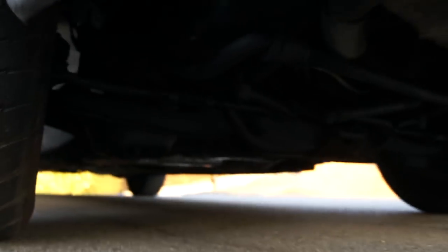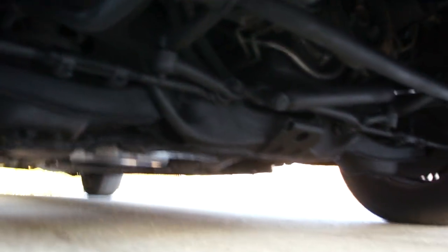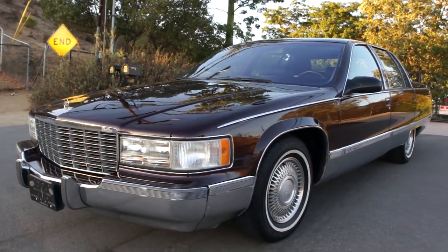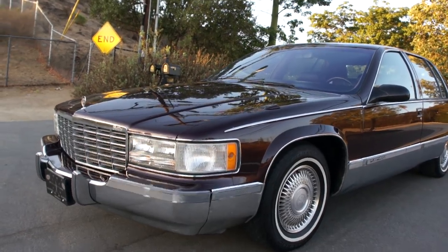Underneath it — very clean car. I like one and two owner rigs; you get a better maintained vehicle that somebody's taken care of and paid a bit more money for. This thing has just got a presence — beautiful, luxurious, great riding car.